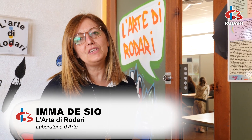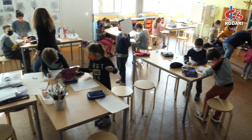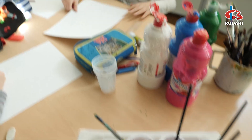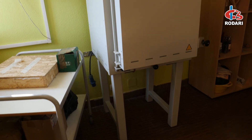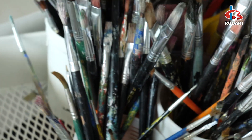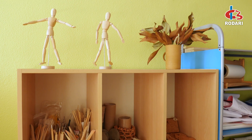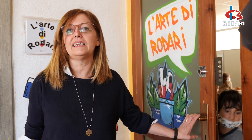Il nostro atelier di arte è stato pensato come suddiviso in due angoli fondamentali: quello luminoso e quello della creta. Due caratteristiche fondamentali per i bambini della nostra età: l'idea del luminoso, della luce che crea i colori, e invece la creta che è la manualità, fondamentale nella costruzione di manufatti. Ovviamente è un laboratorio dove c'è anche la zona del riciclo, del riutilizzare i materiali.